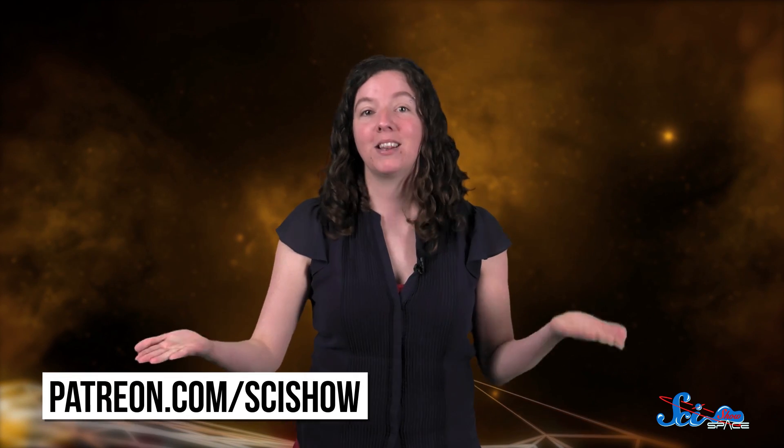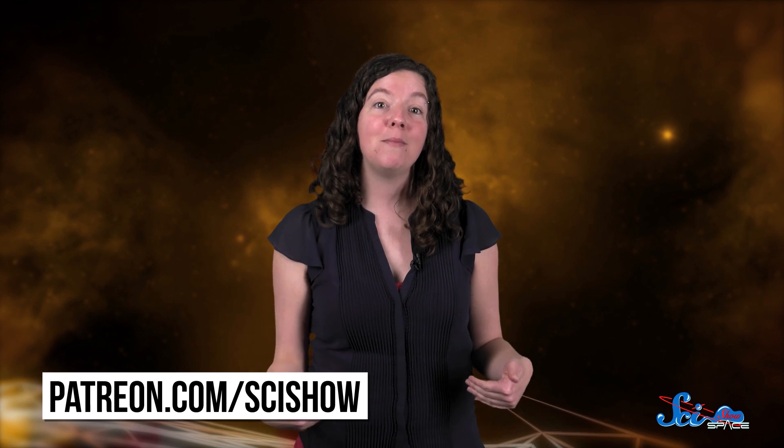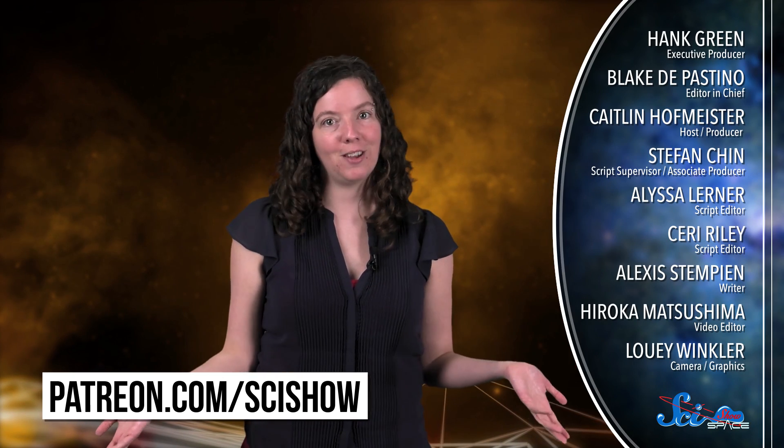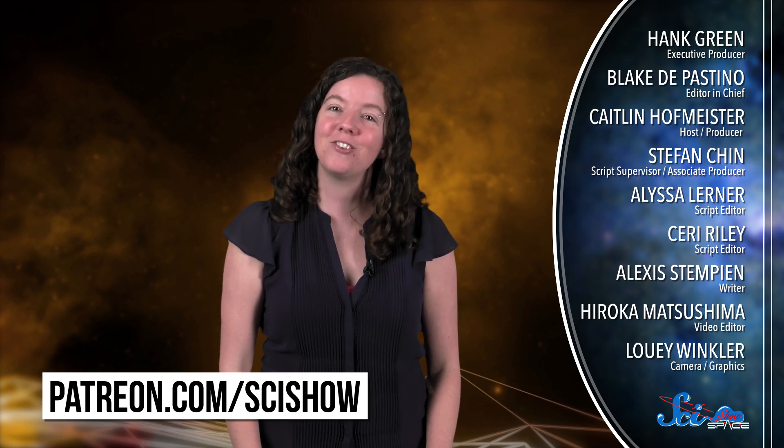Thank you for watching this episode of SciShow Space News, and thanks especially to our patrons on Patreon who make this show possible. If you'd like to help us keep making episodes like this, you can go to patreon.com/scishow, and for more space news every week, you can go to youtube.com/scishowspace and subscribe.